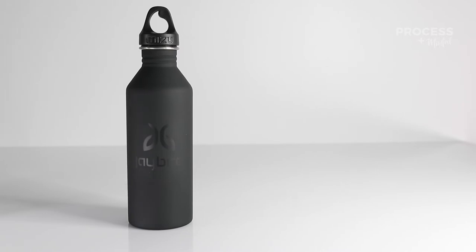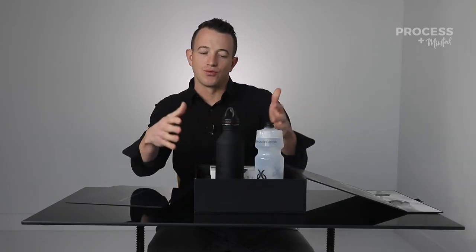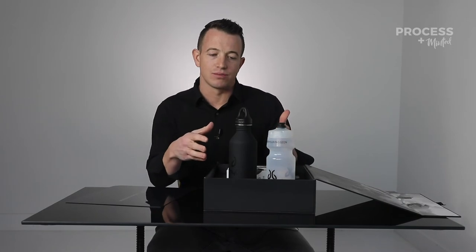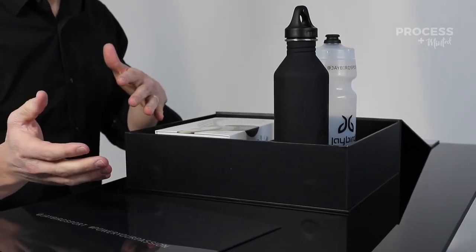So obviously with Jaybird headphones, this is a product purposed for sport, athleticism, workouts. And so we made these gifts — these water vessels — we actually manufactured these. This really related exactly to their product itself, the headphone itself. So let's jump into what you need to do on the manufacturing side for something like this to build an influencer kit.